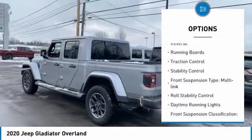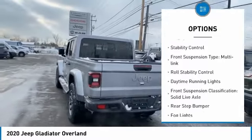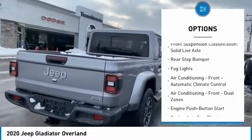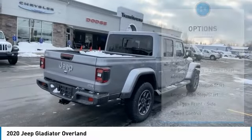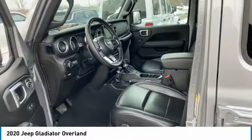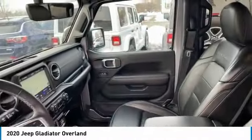Power windows with safety reverse, running boards, traction control, stability control, front suspension type multi-link, roll stability control, daytime running lights, front suspension classification solid live axle, rear step bumper, fog lights.